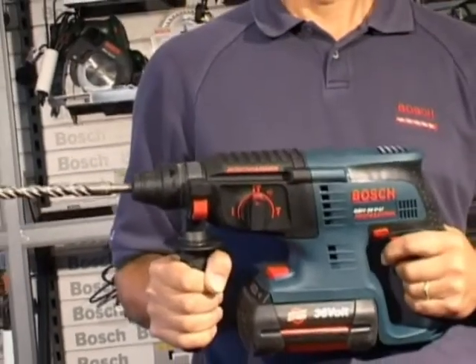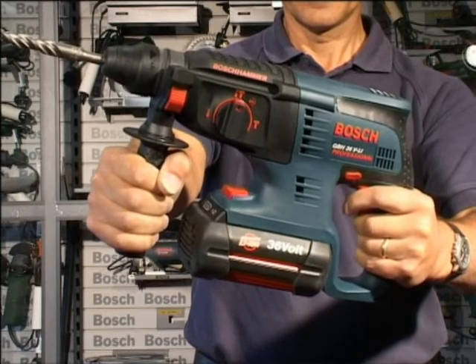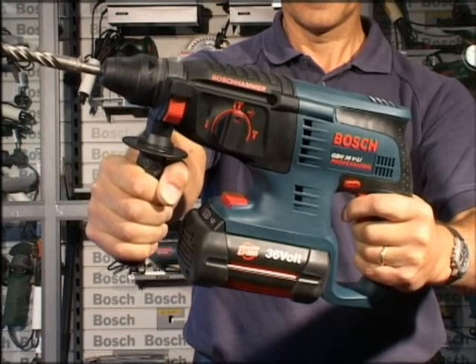The GBH 36V Li — about 30% faster than any 24 volt tool available. Awesome.